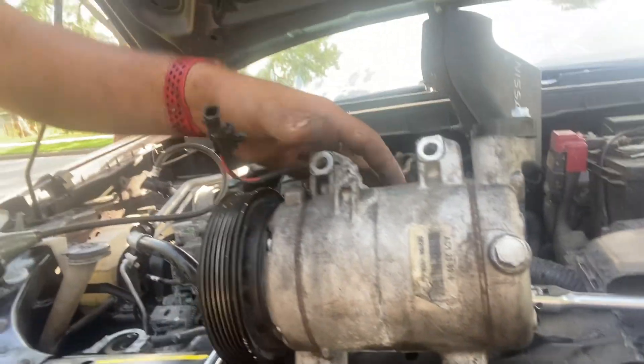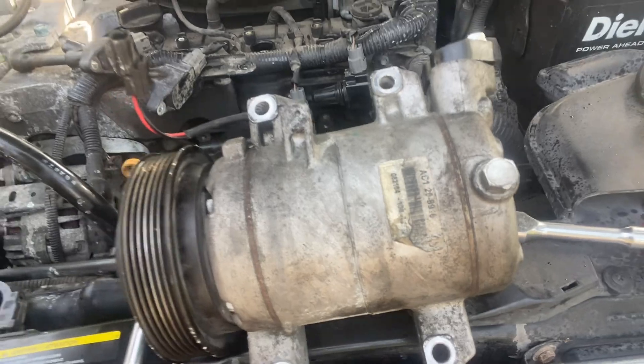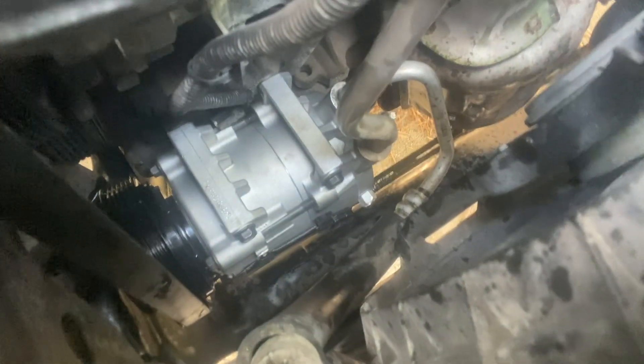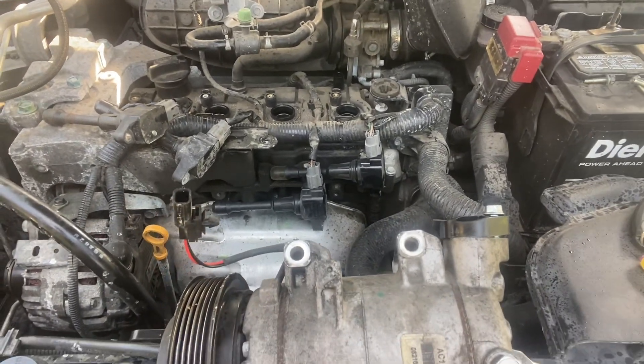This is the old one here that we just removed. So basically, if you need some AC repair here in North Houston — I know the summer is coming and there are a lot of people whose AC is not working — you can give me a call. My number is 832-618-7291 to do any AC repair on either this Nissan Rogue or any car. You can set up an appointment and we can do it for you.